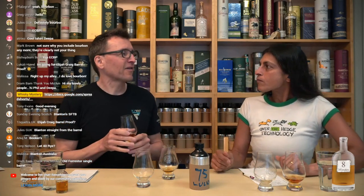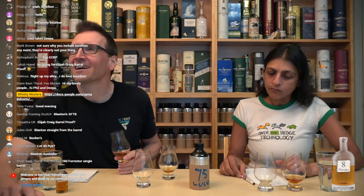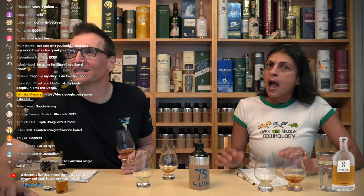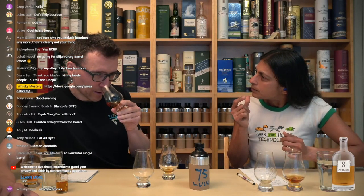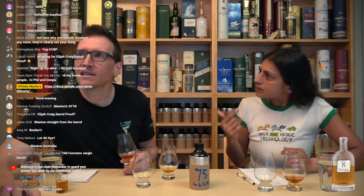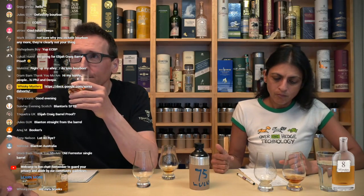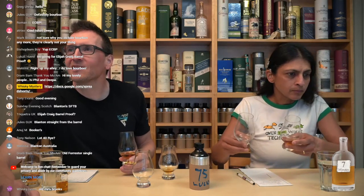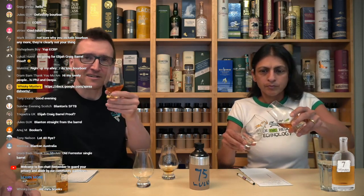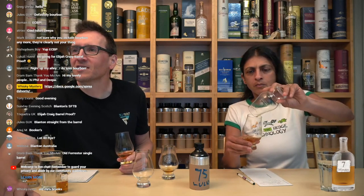It would be funny if it wasn't a bourbon, wouldn't it? Let me have a look in the chat — and a touch of lemon. Are you getting lemon? I think so. Anouj is in. Triketa's in. Jules. Gabriel. Jules is from Scotland — cheers. Mark's in.